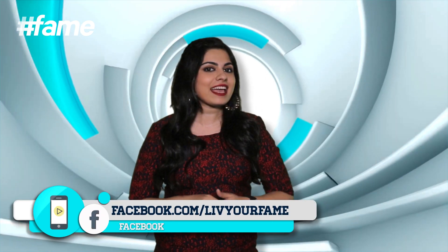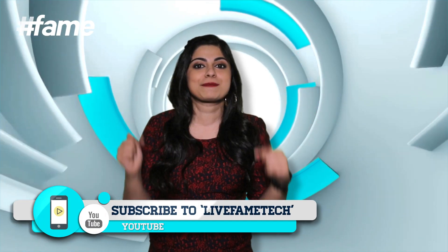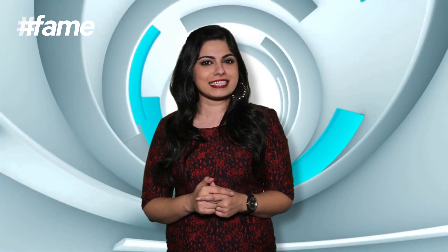So boys and girls and all you bhukkars, download these apps and get cooking. Don't forget to follow us on Twitter, like us on Facebook, catch me on Instagram, and don't forget to subscribe to FameTech for more such videos. We'll see you again. Until then, keep app-ing.